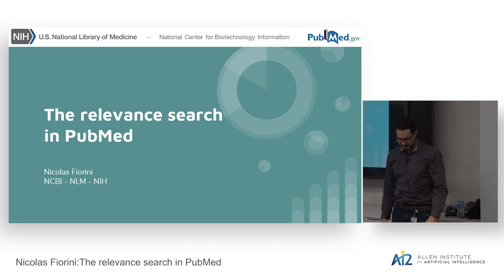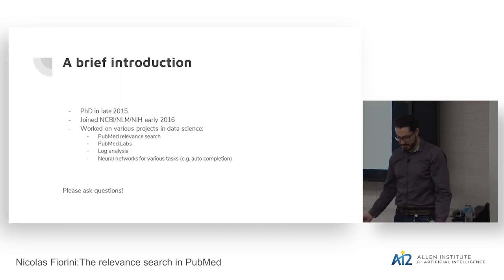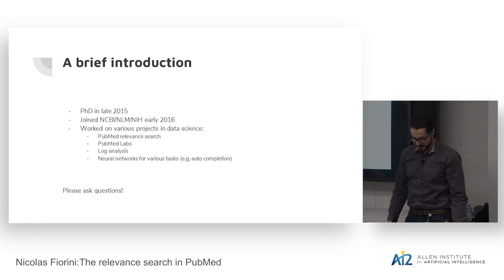I'll talk about relevant search in PubMed. This has been my main project at the NIH, especially at the NCBI. I got my PhD in 2015, then joined the NIH in 2016, and I've been working on relevant search mostly, but also in PubMed Labs, which is another platform for experimenting with new research-based algorithms. I've also been doing a lot of log analysis and some neural networks for various tasks such as autocompletion. Please ask your questions as the talk goes — I'm happy to take them within the talk.